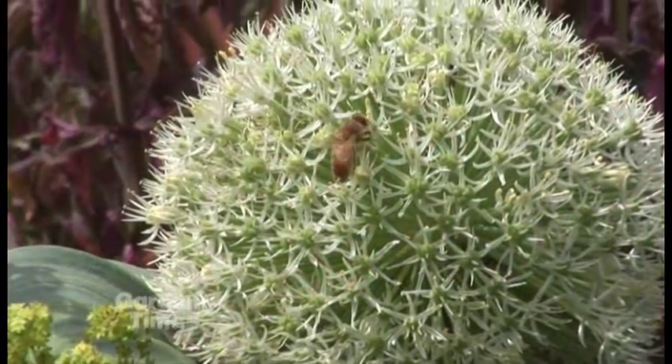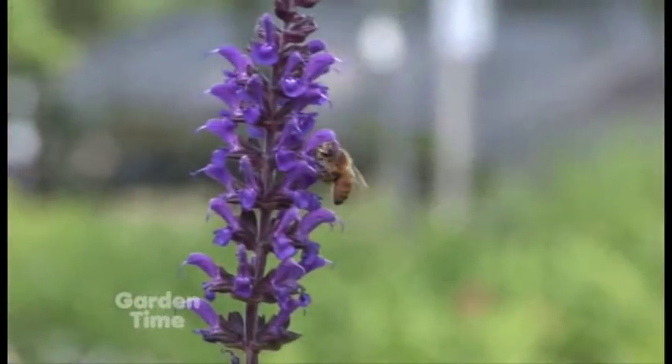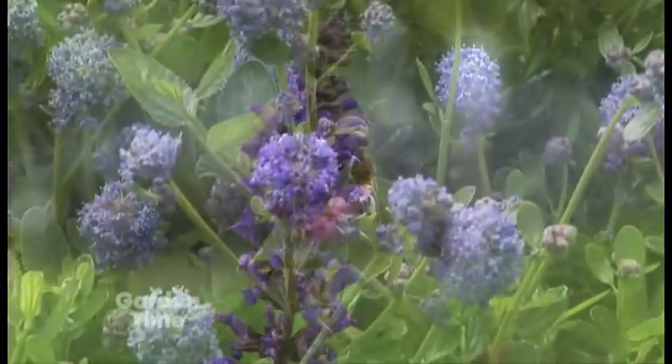Today we're going to talk about bees. I'm at Garland Nursery with Lee Powell, and Lee, we know it's a really serious subject about bees in the landscape these days. Yeah, it's become quite a popular thing to try and draw bees into your landscape. One reason is they're the bug that pollinizes all of your fruits and berries and that type of thing, so they're a good bug to bring in.